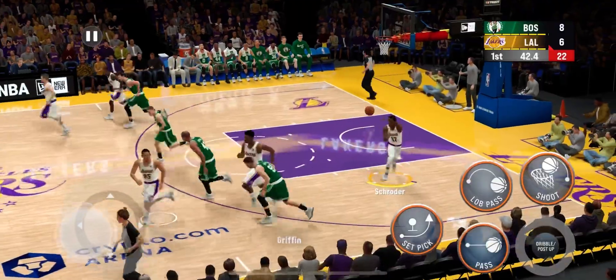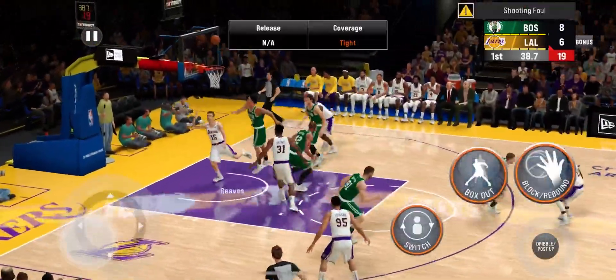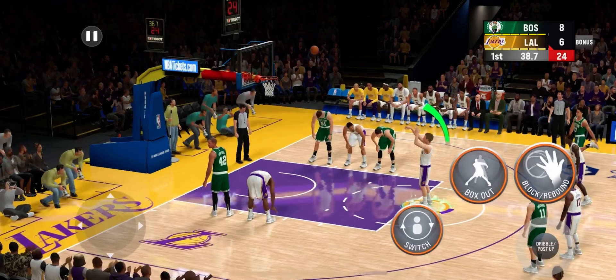Lakers on defense, trailing by two, and it's the Lakers on the break. The Lakers have gone two for two in the game at the line.